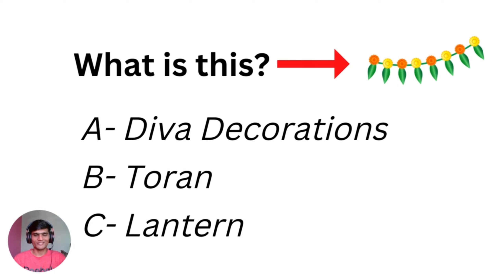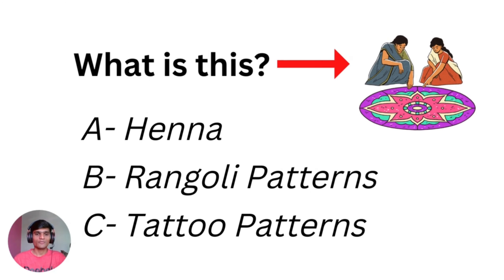What do you call this one? Do you have confusion? Option A is henna tattoo — that's correct, henna tattoo. And what do you call this one? Option B — tara. This is rangoli patterns. We can't call it tattoo patterns; only henna is a tattoo. This is a rangoli pattern.